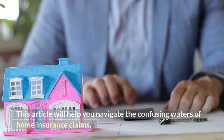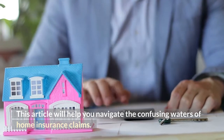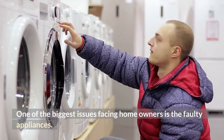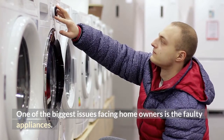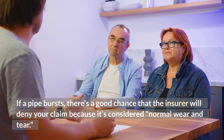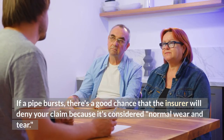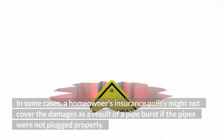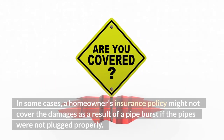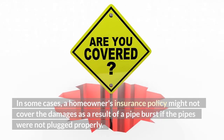This article will help you navigate the confusing waters of home insurance claims. One of the biggest issues facing homeowners is faulty appliances. If a pipe bursts, there's a good chance that the insurer will deny your claim because it's considered normal wear and tear. In some cases, a homeowner's insurance policy might not cover the damages as a result of a pipe burst if the pipes were not plugged properly.